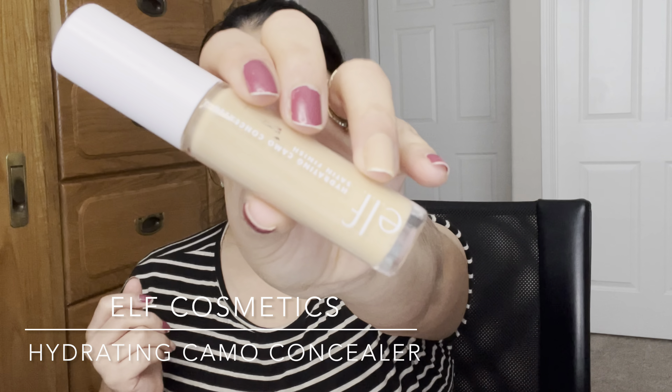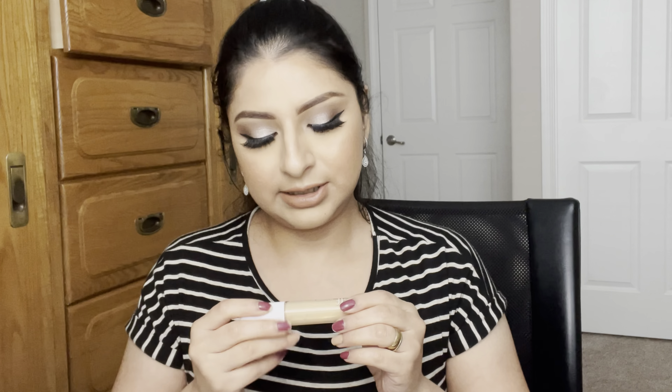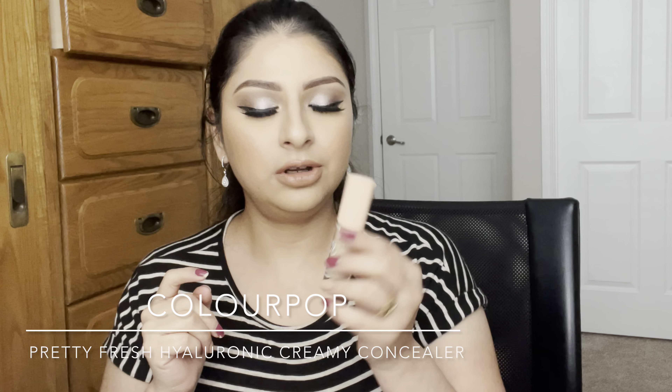For concealer I have three to mention. The first is the ELF halo hydrating concealer. ELF also has a regular version with a black cap, but I like this one better because it's more creamy — the other one is a little dry and can look cakey under my eyes. This one blends really nicely and has a satin finish. The color is perfect for covering my dark circles and brightening my under eye.